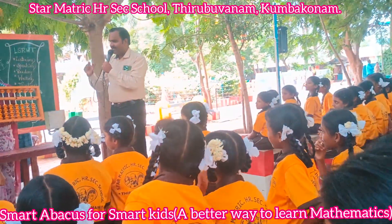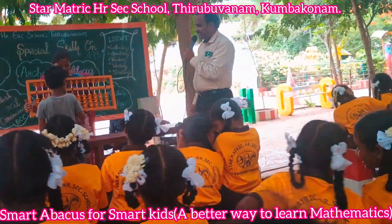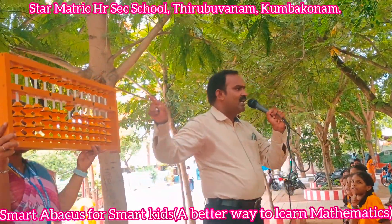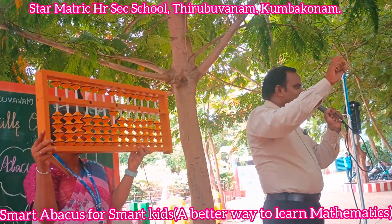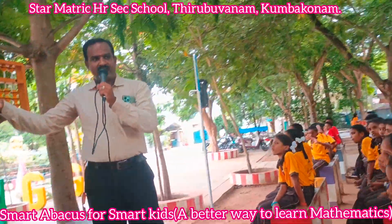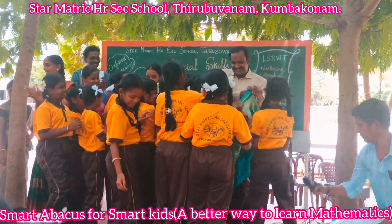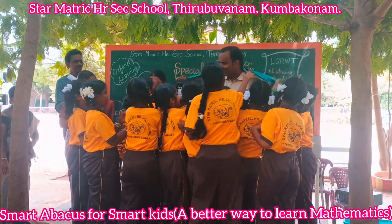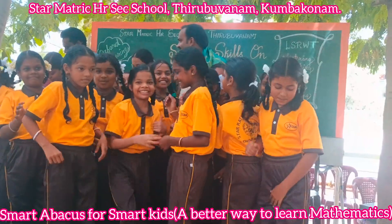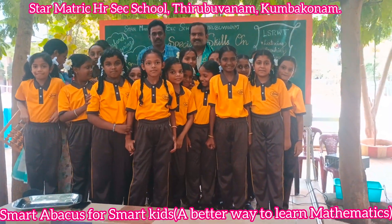Now listen to this cool rule about number zero. When you add or subtract zero, the number doesn't change. When you add or subtract zero, the number stays the same. When you add, you get the sum — adding is called addition. When you subtract, you get the difference — subtracting is called subtraction.